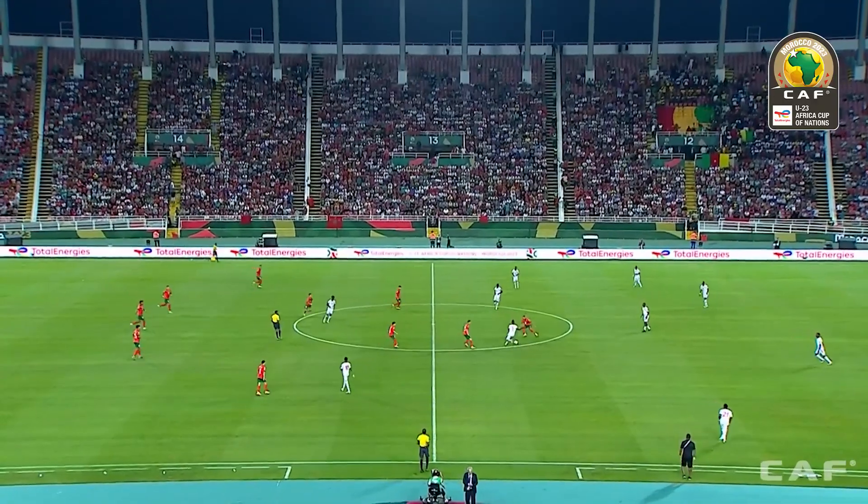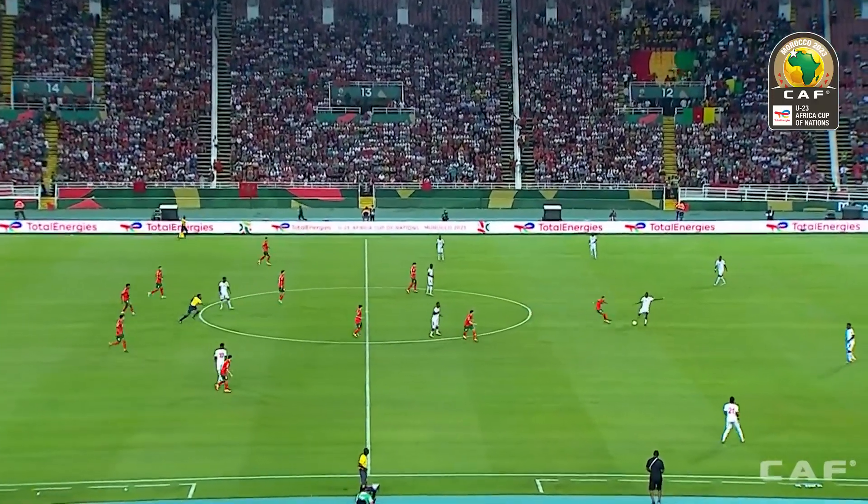And we're underway here in Rabat, the opening game of the Under-23 Africa Cup of Nations.